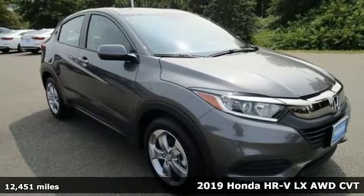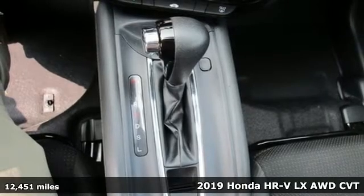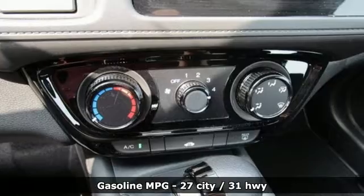It's a 2019 Honda HR-V. With all the configurations, all that's left to figure out is where you want to go. You'll look forward to every drive with features like these.